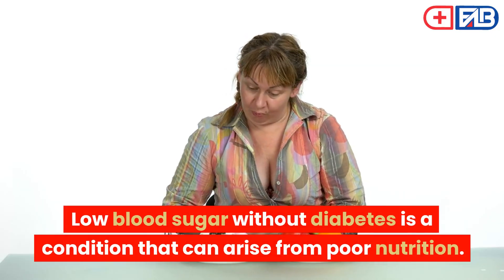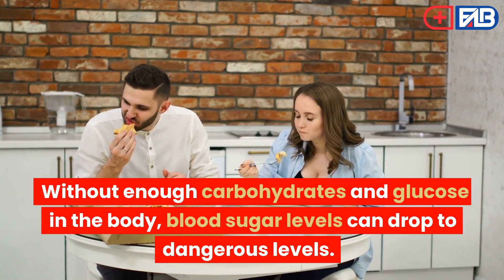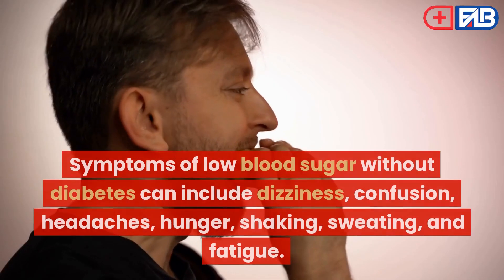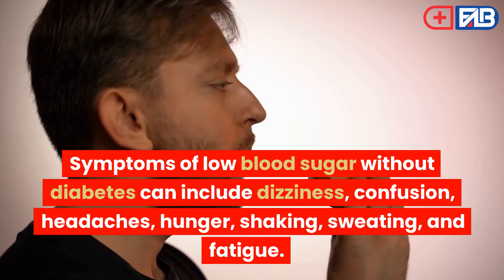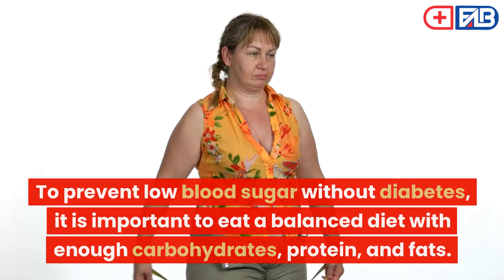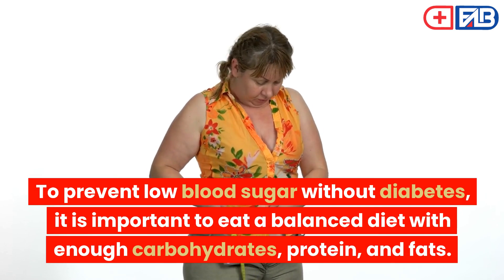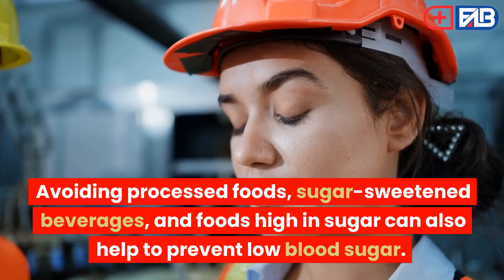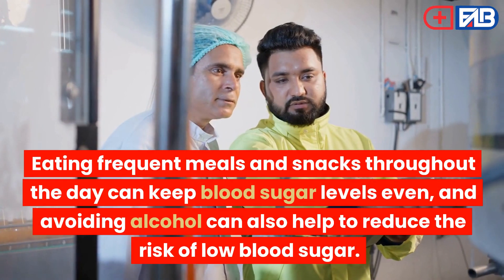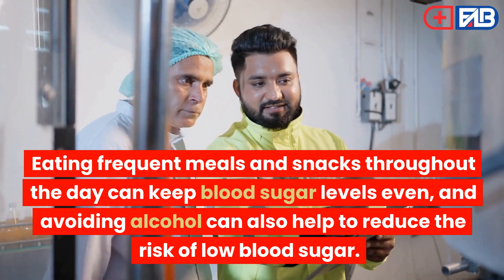Poor nutrition. Low blood sugar without diabetes is a condition that can arise from poor nutrition. Without enough carbohydrates and glucose in the body, blood sugar levels can drop to dangerous levels. Symptoms of low blood sugar without diabetes can include dizziness, confusion, headaches, hunger, shaking, sweating, and fatigue. To prevent low blood sugar without diabetes, it is important to eat a balanced diet with enough carbohydrates, protein, and fats. Avoiding processed foods, sugar-sweetened beverages, and foods high in sugar can also help. Eating frequent meals and snacks throughout the day can keep blood sugar levels even, and avoiding alcohol can also help to reduce the risk of low blood sugar.